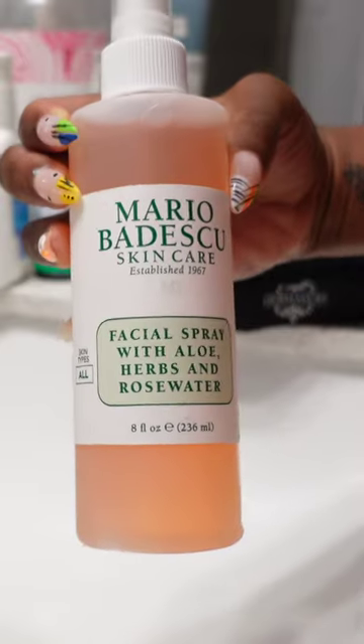The Daily Exfoliator works wonders and doesn't make me feel like I'm scratching my face with sandpaper. It still feels smooth and moisturized.